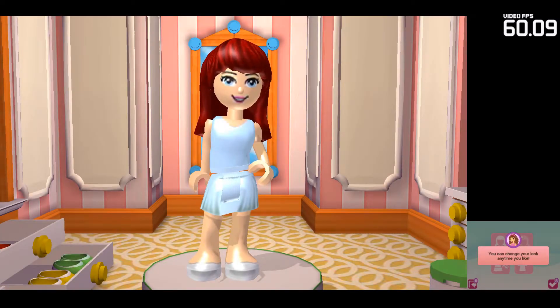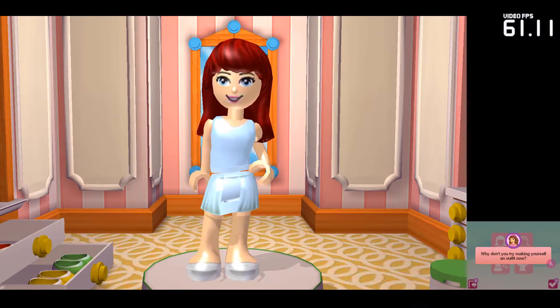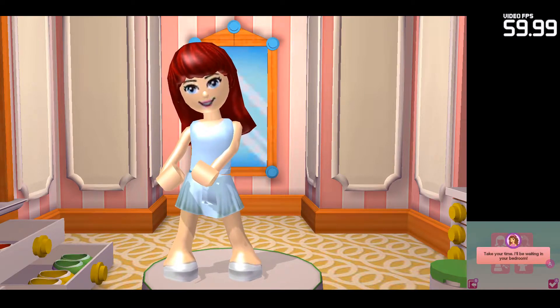You can change your look anytime you like. Why don't you try making yourself an outfit now? Take your time, I'll be waiting in your bedroom.